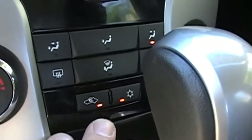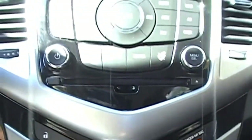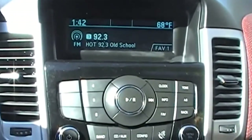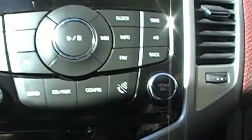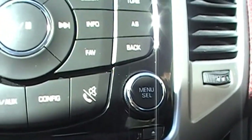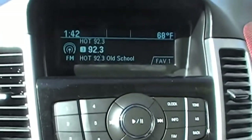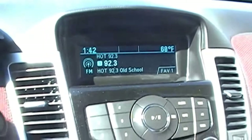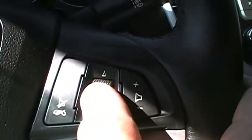I gotta tell you, for a 4-cylinder this AC really cranks. I like the chrome accents throughout the car. You can see the LCD interface right there. The car is equipped with satellite radio as well.